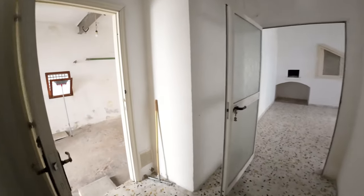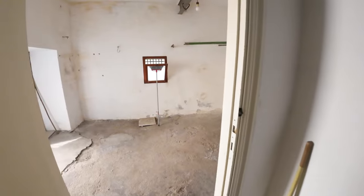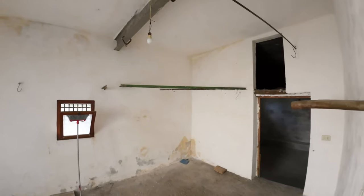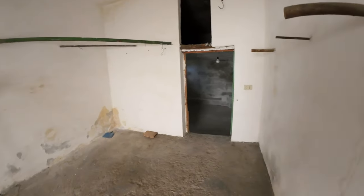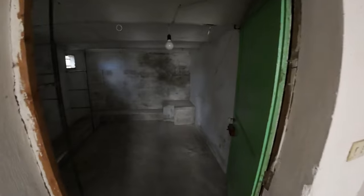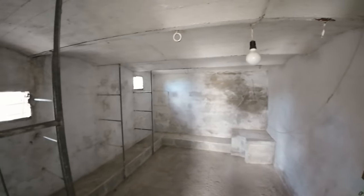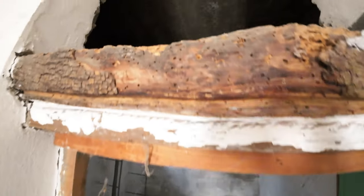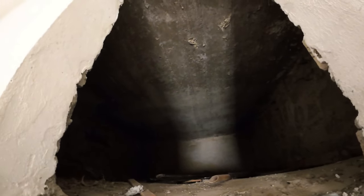Now we enter the garage, which is small but could fit a little car, with a cellar that could be used for storage and upon it we find another storage compartment.